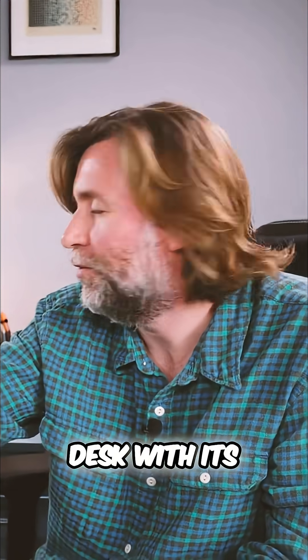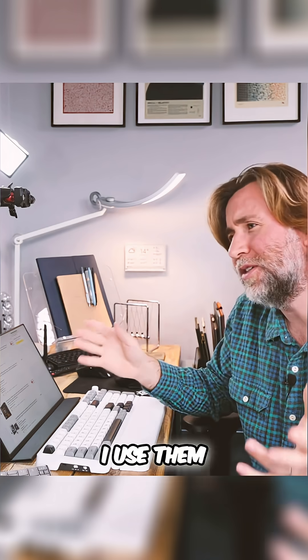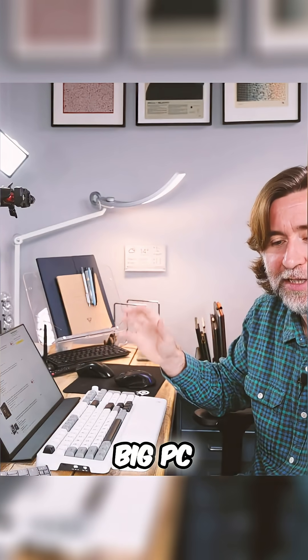Almost like a relic of times gone by, I've got the desktop PC here under my desk with its three monitors set up, ready to go. The mouse and keyboard for that PC are here as well. I do use them — whenever I need to do any intense office tasks, if I need all that screen real estate for all the different windows, I still use the big PC.